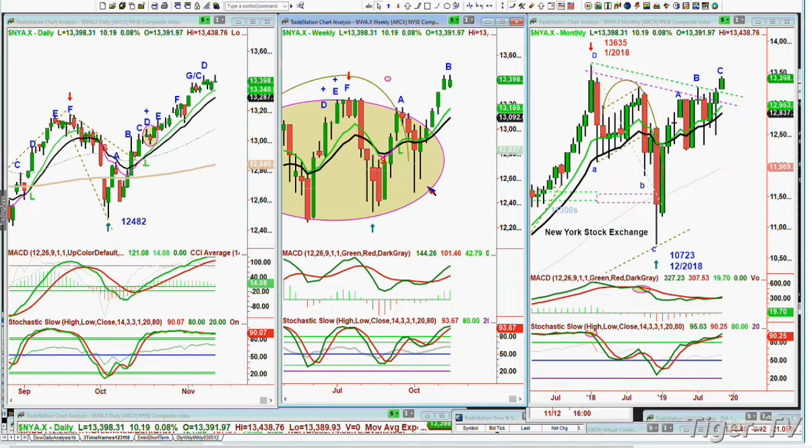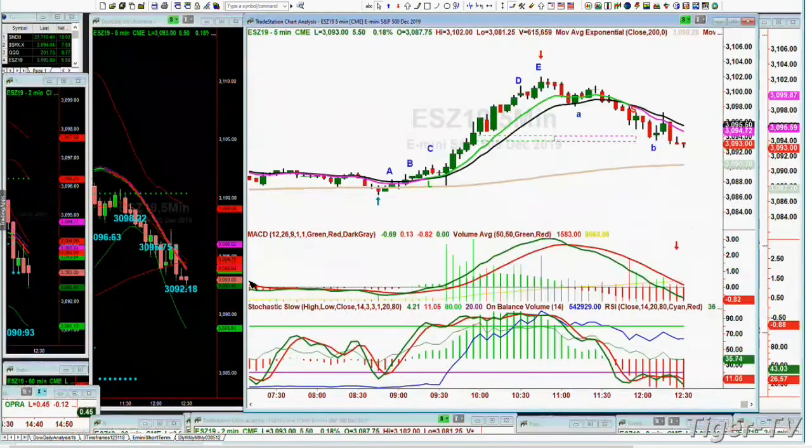All of the indices say looking out into 2020, we should make higher highs — probably in January or February, early in 2020, based on the monthly charts.